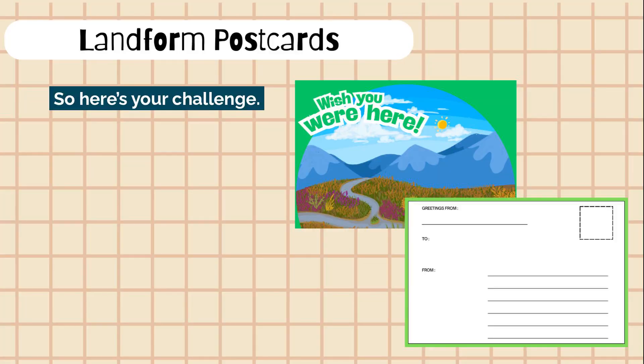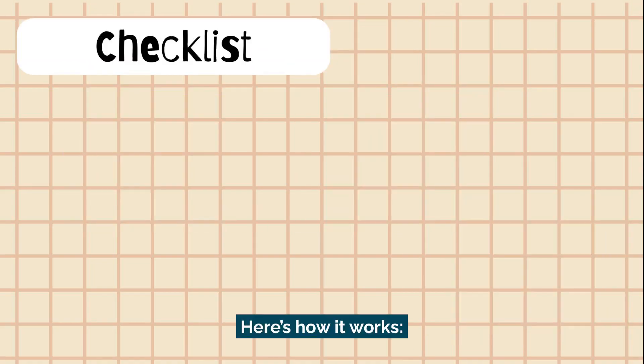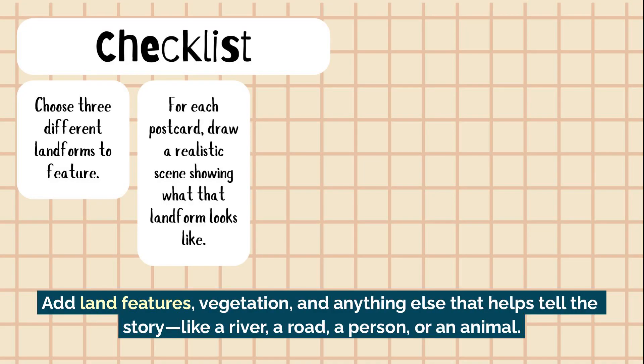So here's your challenge. You're going to create a series of three illustrated postcards, each one featuring a different landform from somewhere in the world. Choose three different landforms to feature, like a mountain range, plateau, plain, valley, coastline, hill, or island. For each postcard, draw a realistic scene showing what that landform looks like. Add land features, vegetation, and anything else that helps tell the story — like a river, a road, a person, or an animal.